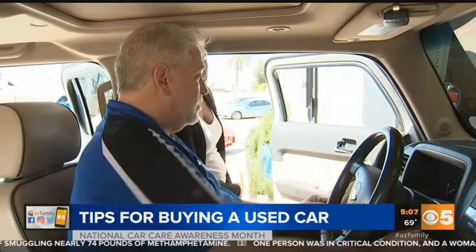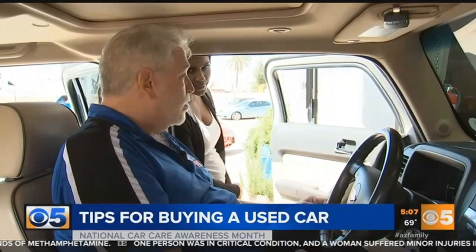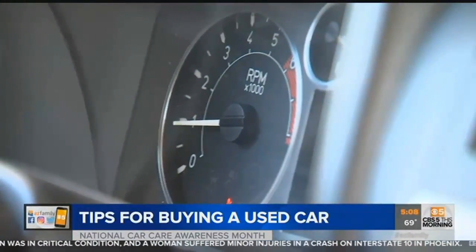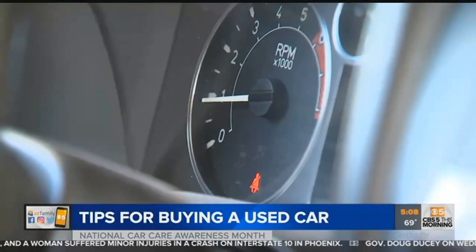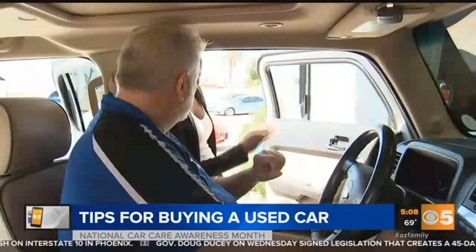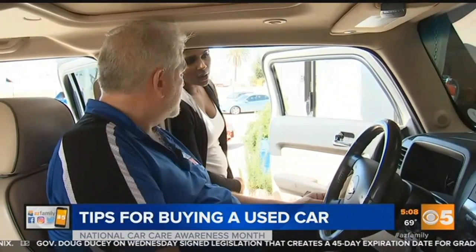Speaking of trust, don't take your salesman's word for it when it comes to your dashboard display. This is something you probably do not know. When you turn on the car for a test drive, pay really close attention to the lights that come on when you crank it — just like in your regular car, all of the lights light up and then go away once the engine starts.